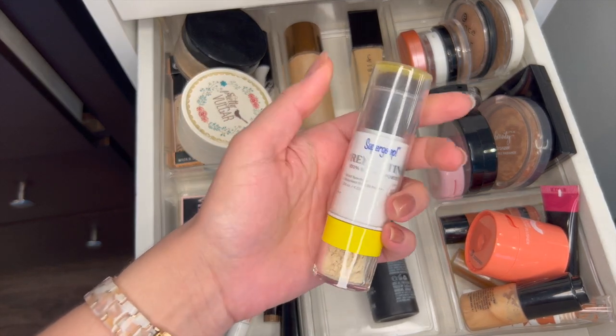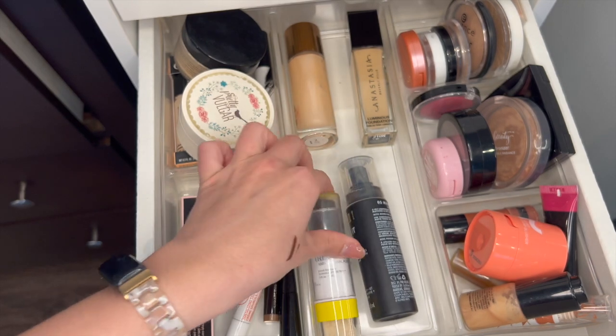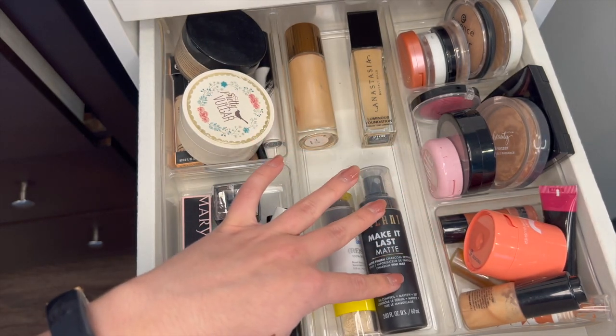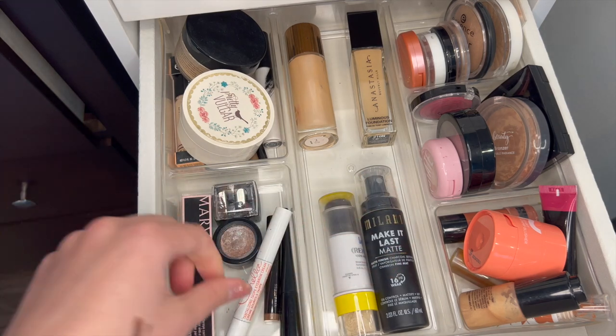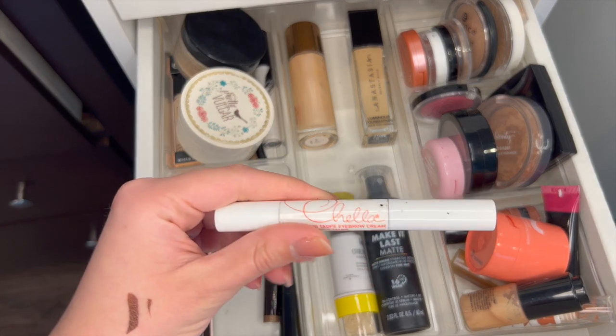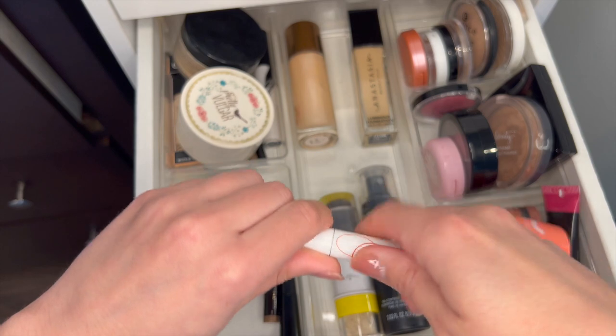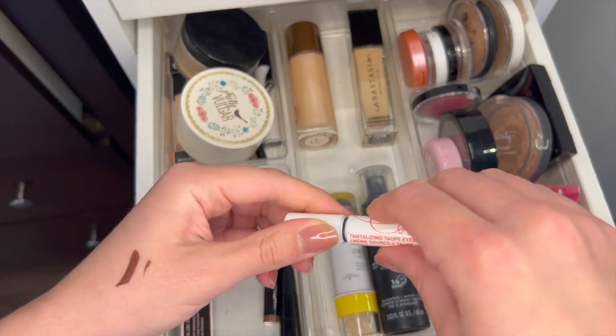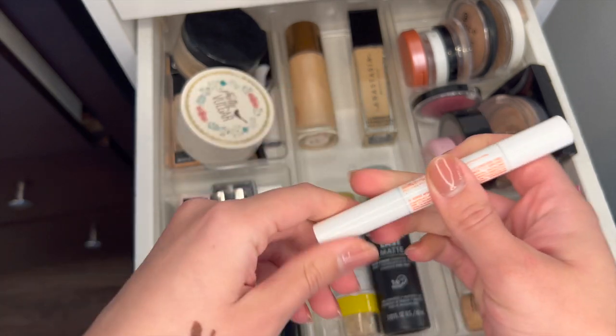This Supergoop Setting Powder I know I bought last year, so I'll keep that. And Milani Make It Last I just bought — I'm not really liking the matte version but I think it'll be nice for summer. This Chela Beauty Brow Cream is definitely old — this was another BoxyCharm thing. I loved it but honestly there's not a lot of product left and I got some good use out of it.